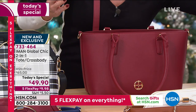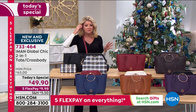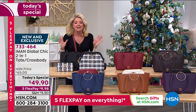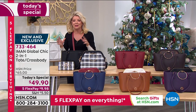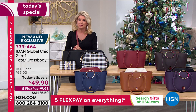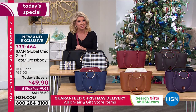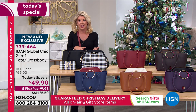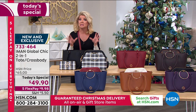It's 733-464. Our producer says we're over $10,000 now. No surprise at all. The only surprise is that I know many people were getting frustrated earlier because we were so very busy. So take advantage of shoppinghsn.com or download our HSN app. I want to make sure you get your favorite because we're starting to get a little limited in some of the choices.